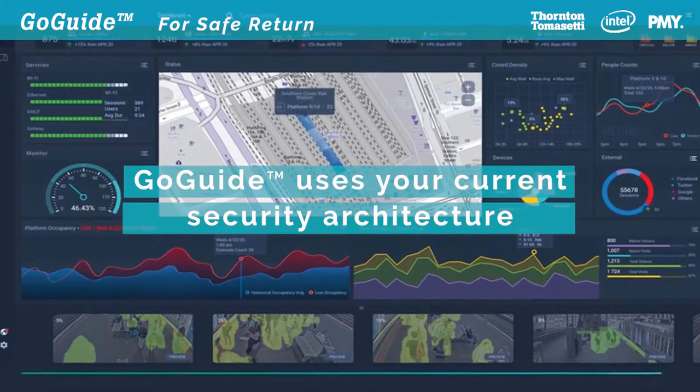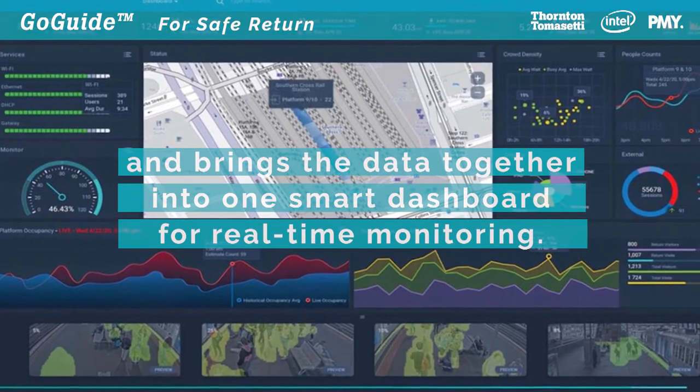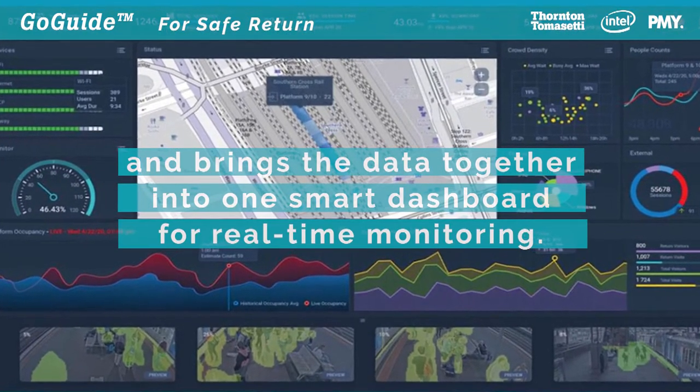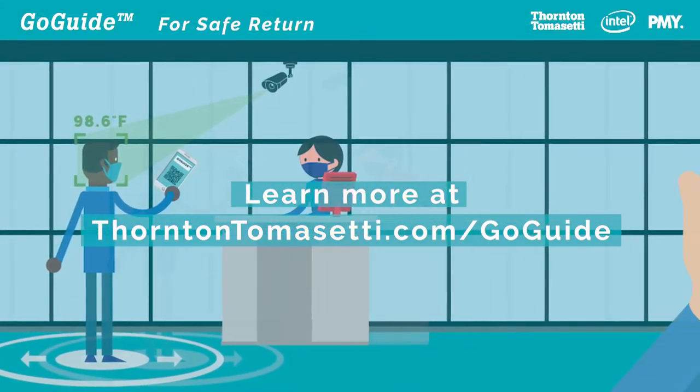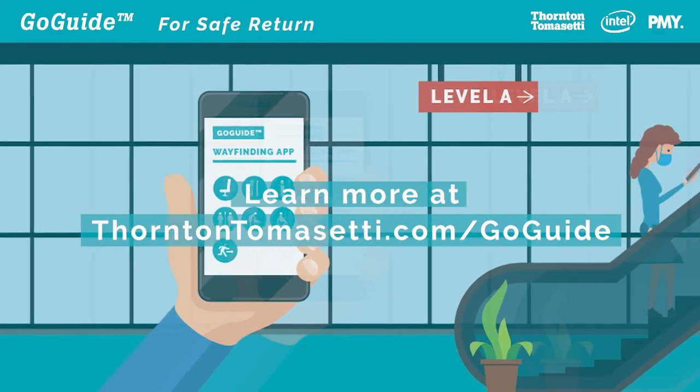GoGuide uses your current security architecture and brings the data together into one smart dashboard for real-time monitoring. Learn more at ThorntonThomasetti.com/GoGuide.